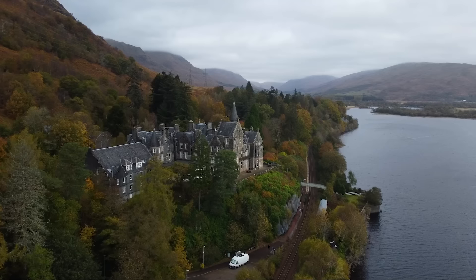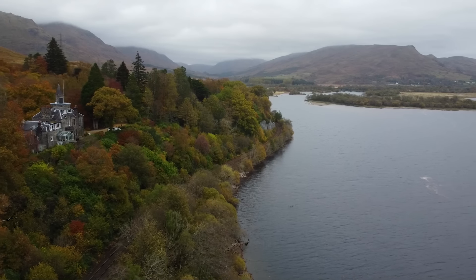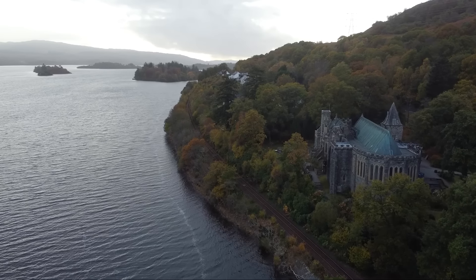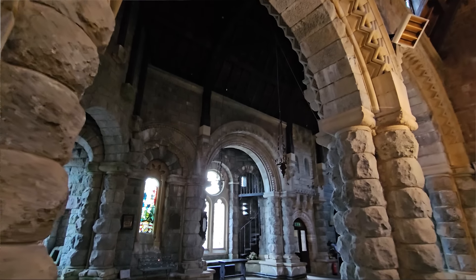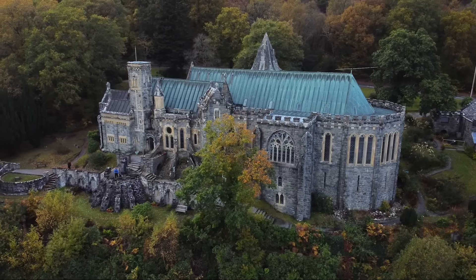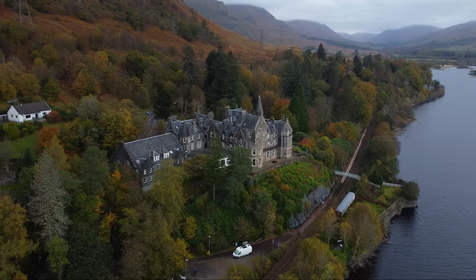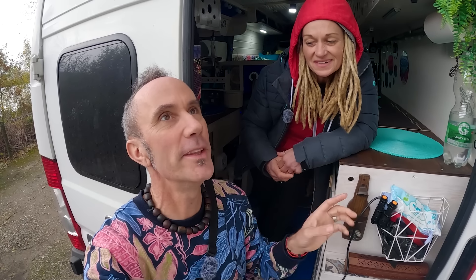We've come to Loch Awe, which is one of the prettiest lochs I think we've driven around. It's got the famous Kilchurn Castle on the southern end, which sits on a little island or peninsula. In the background you've got lovely mountains all around, and along the shores there's pine forest with lovely autumn colours going right down to the water. We went to St Conan's Kirk — an eclectic church created by a man and his architect — a mix of eclectic styles, just stunning buildings on the shores.